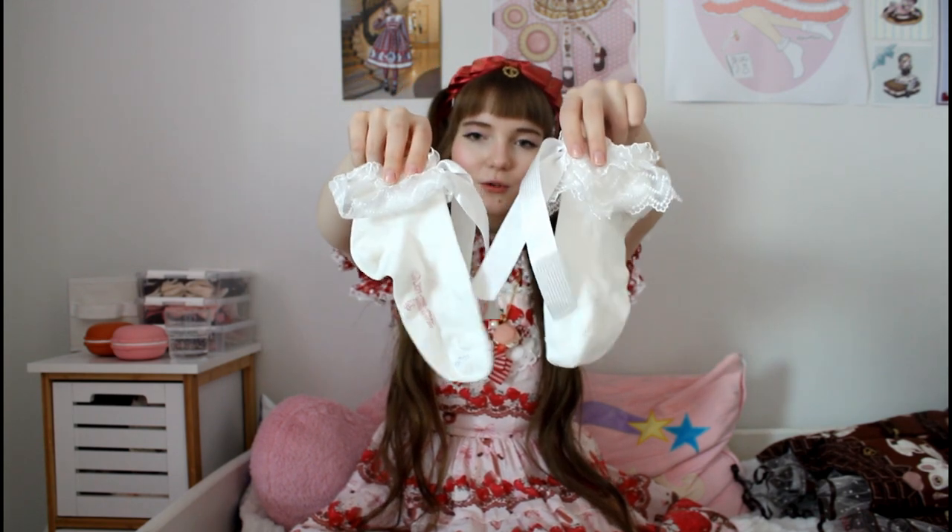From Baby Kyoto I got a ribbon OTK set in ivory and brown — I wore them on the trip, nothing too special, just nice plain OTKs. From the Baby Shibuya store, my mother actually got me these Baby ankle socks with bow details. They're plain white ankle socks which I wore multiple times during the trip — you can tell because the tag is already coming off.